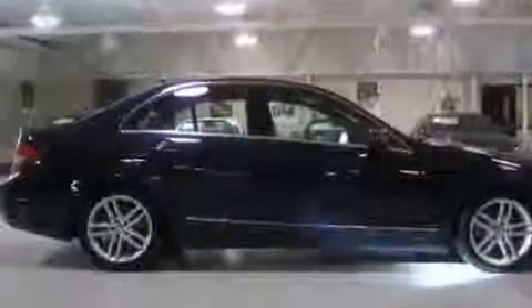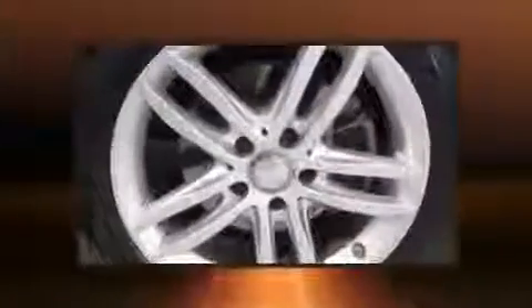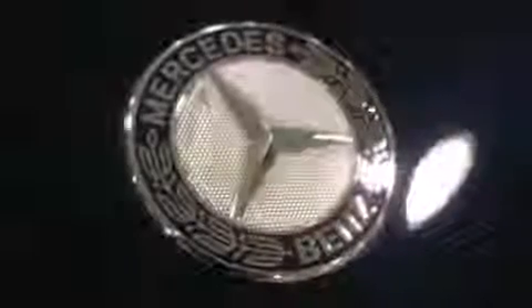Mercedes-Benz prioritized fit and finish, as evidenced by a built-in garage door transmitter, a power seat, an automatic dimming rearview mirror, fully automatic headlights, turn signal indicator mirrors, and remote keyless entry.